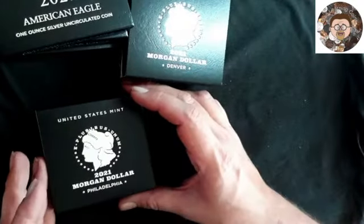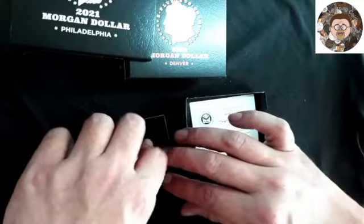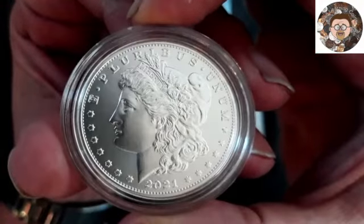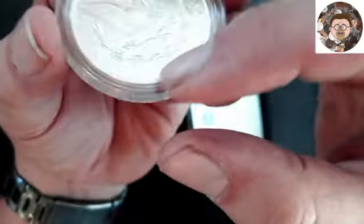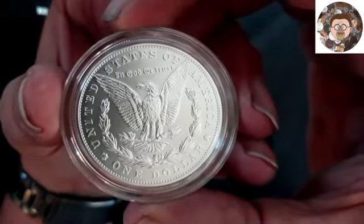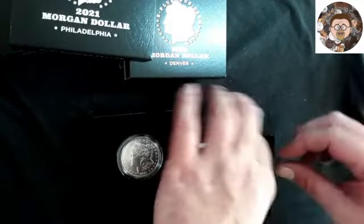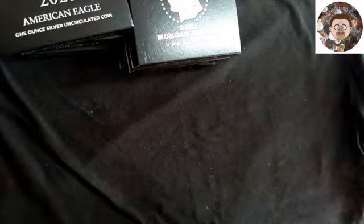Philadelphia — this is one with no mint mark on it. They are gorgeous coins, but to me I like the worn ones, the older ones — any of the older coins that have some history behind them. I like to think about who's held this coin and what it was used for, which these don't have. But they're still gorgeous looking coins.